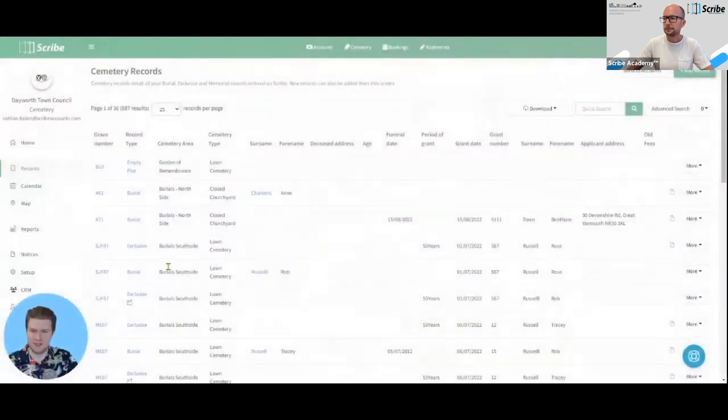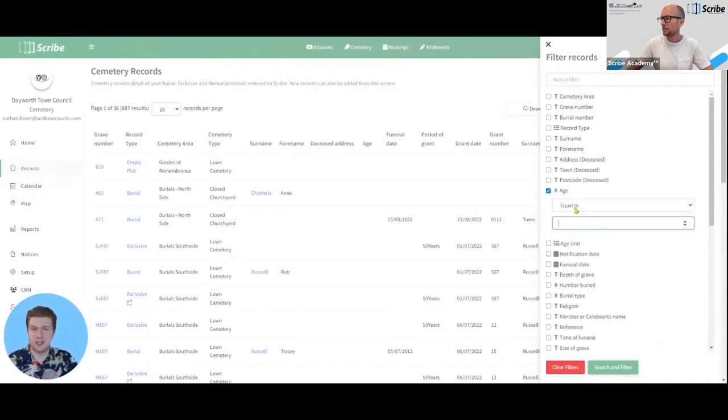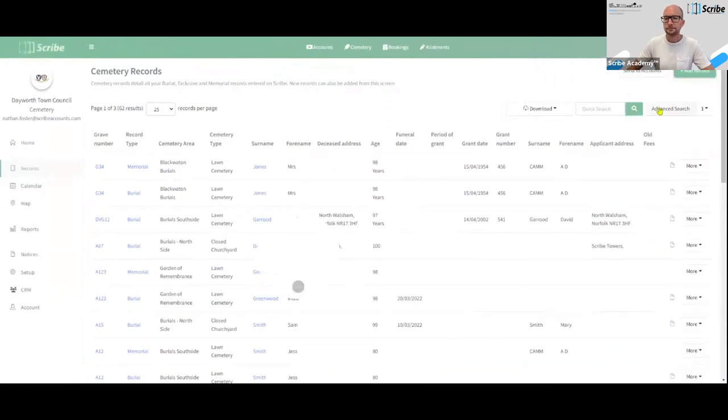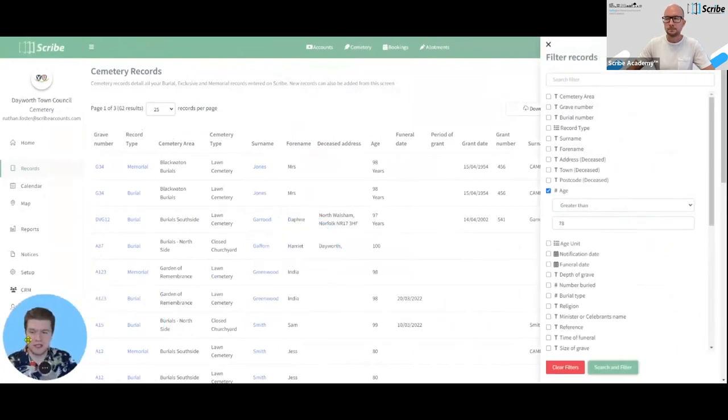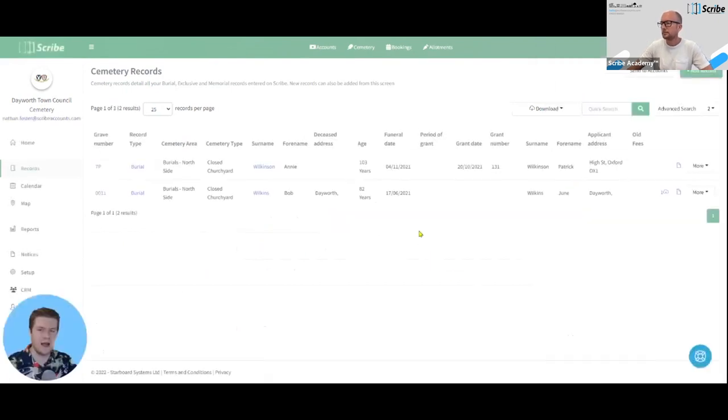Firstly, the records you can keep on Scribe Cemetery can be imported from an existing spreadsheet. The main thing for me is the advanced search, which allows you to look for records similarly to an ancestry record request — easily finding what you're looking for. For example, searching by age: if we don't know the exact age that's fine, we can search by an age greater than, say, 78. We can also apply that filter and add further filters — for example, searching by surname where we only know it starts with the letter W, further limiting results.